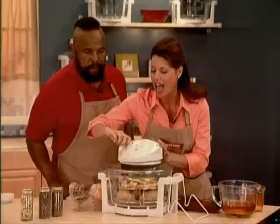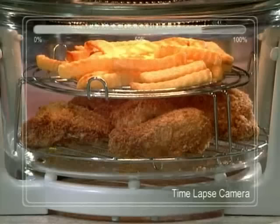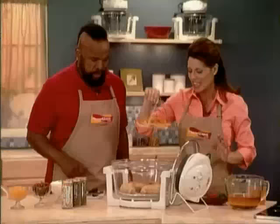Set it to cook at 400 degrees for 20 minutes and you're off the hook. Check out how the halogen heat browns everything so quickly and evenly. Mr. T, let me take those French fries out — try one and tell me if you can tell they weren't cooked in five pounds of splattering grease.